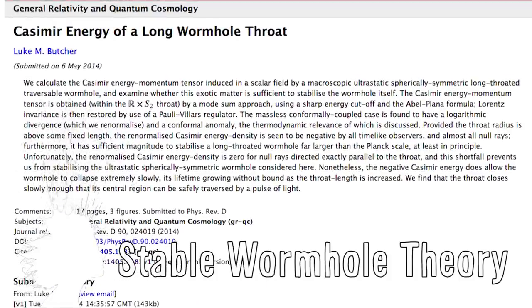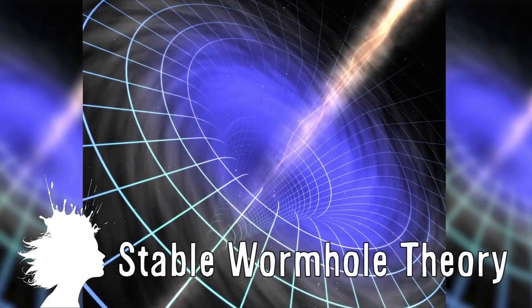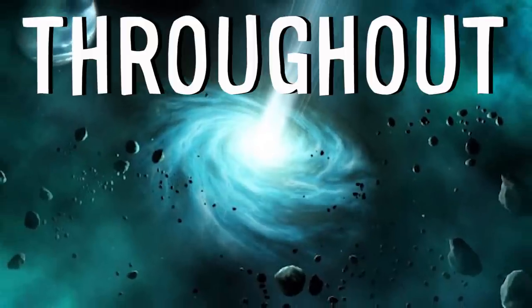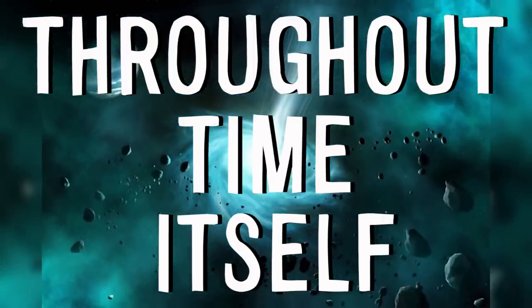Luke Butcher of Cambridge believes skinny wormholes could be kept stable long enough to send a beam of light carrying a message anywhere in the universe or throughout time itself. This is theoretical, but awesome.